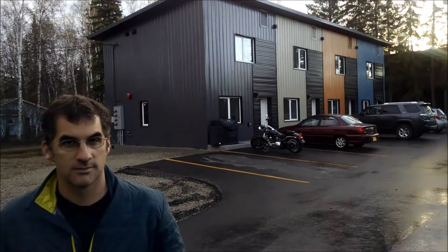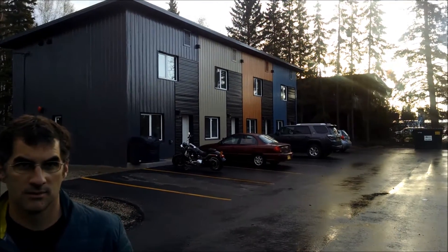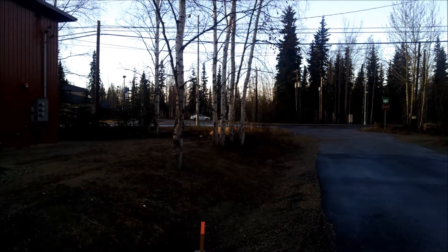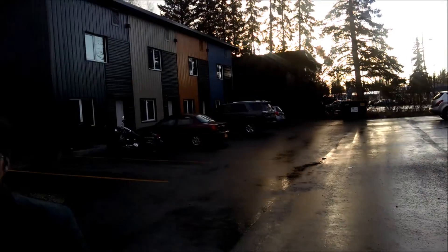Aaron Welterland, who is the project owner on this one and the developer. Aaron, there's a few unique features about these structures. I don't know if you can see, but that's College Avenue right there. The University of Fairbanks is just up the street, so we've got some noise issues in this area.